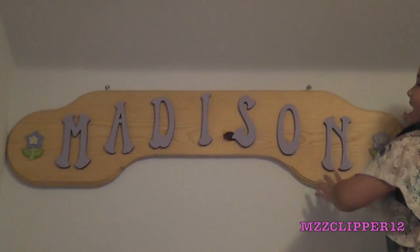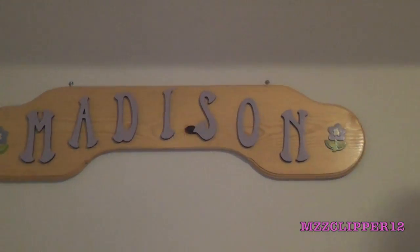My dad gave me this Madison sign. Let's go down. So I have a little bracelet here because I don't have anywhere else to put it — I don't have a jewelry box yet.